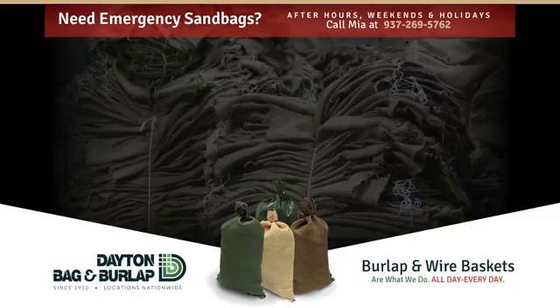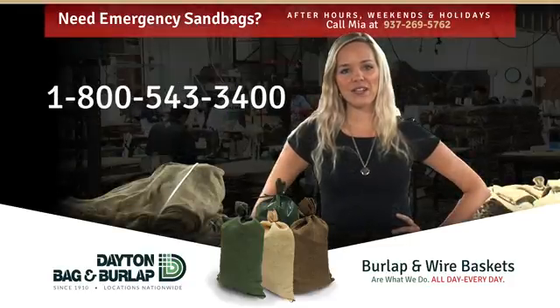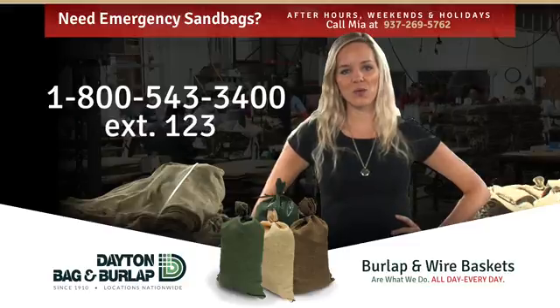With distribution points nationwide, visit www.daybag.com. Give me a call at 1-800-543-3400, extension 123.